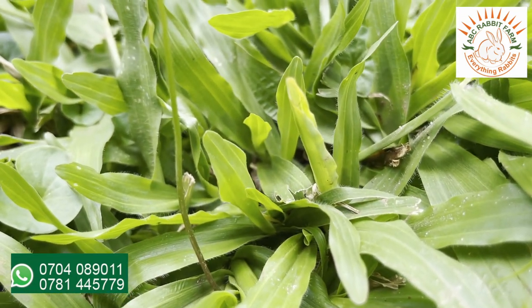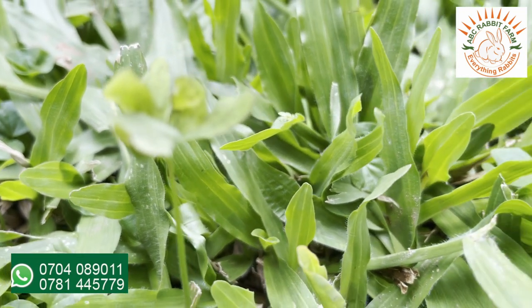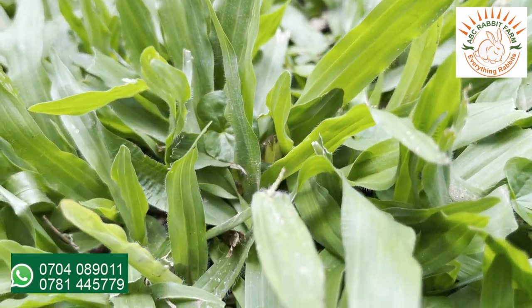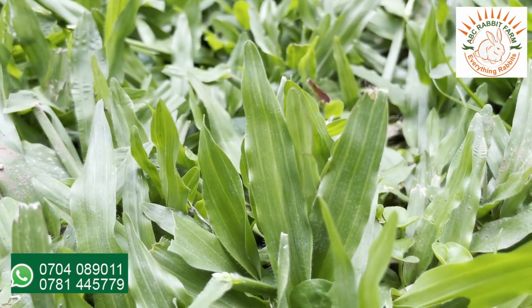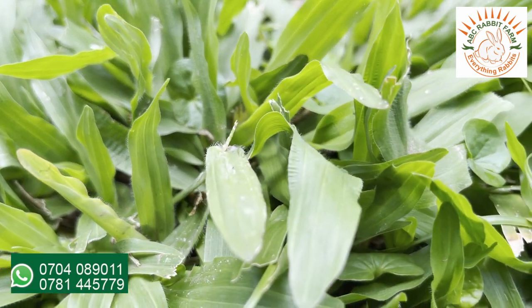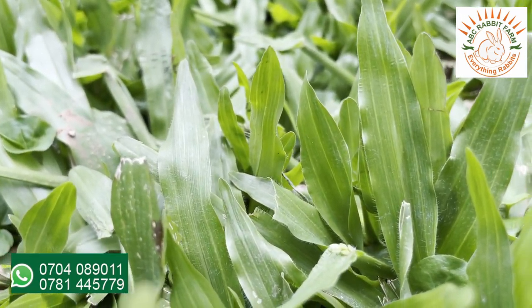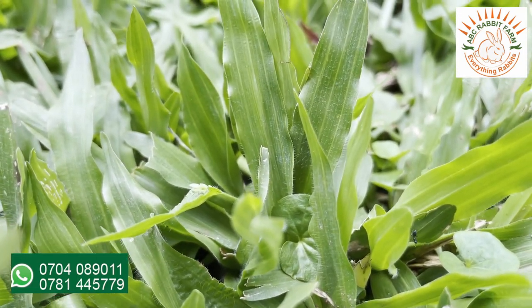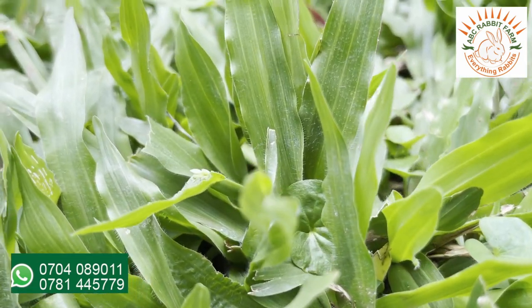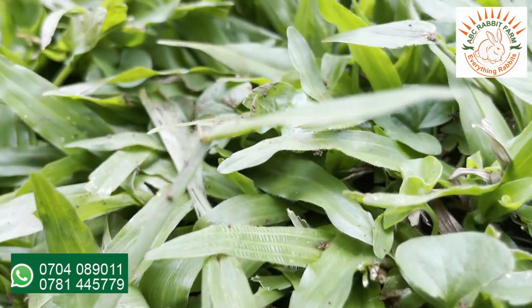This is another weed which you can feed to your rabbits. This is commonly used in your compounds. So if you have this in your compounds, you can leave it to overgrow, then cut it and serve it to your rabbits.